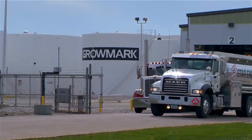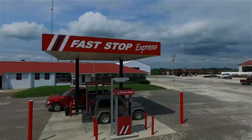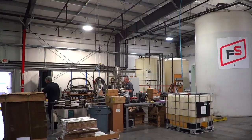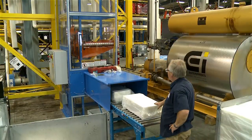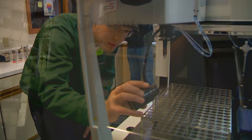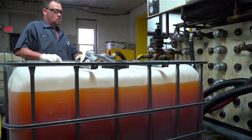Since the late 1920s, FS member companies through Gromark Incorporated and its predecessor companies have been supplying the finest in fuel and lubricant products. Gromark's Council Bluffs lubricant manufacturing facility boasts the newest processes, most comprehensive testing capabilities, and continues to expand its technology to meet the exacting needs of its customers.